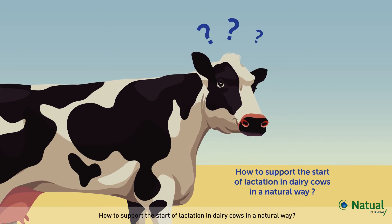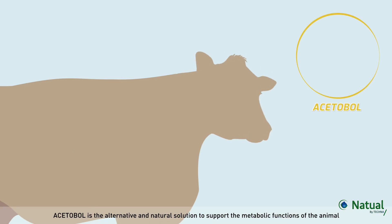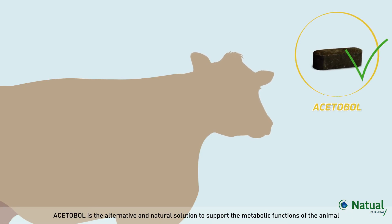How to support the start of lactation in dairy cows in a natural way? Alcetable is the alternative and natural solution to support the metabolic functions of the animal.